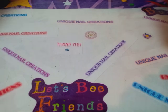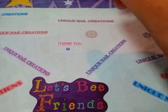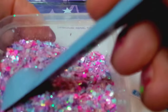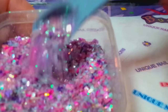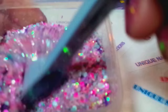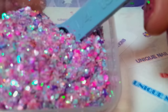Hi everybody, Cheryl here. I just made a mix I wanted to share with you — this is my Hello Kitty mix. It's very pretty. It's got some mats, pinks and purples, some butterflies, hearts, and a lot of really pretty stuff. There's some blue — a lot of really pretty stuff in this one.